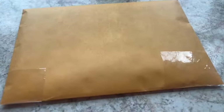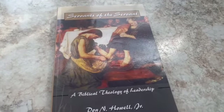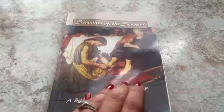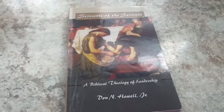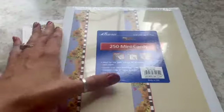This is a pre-owned book — 'Servants of the Servant' — there's a little wear here. I feel like I've sold one of these in the past and I'm selling one again. I sold it for $10.20.